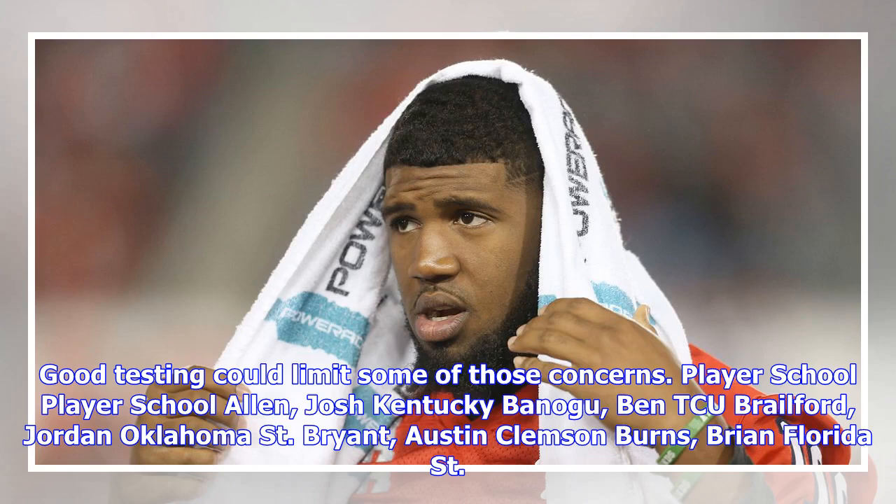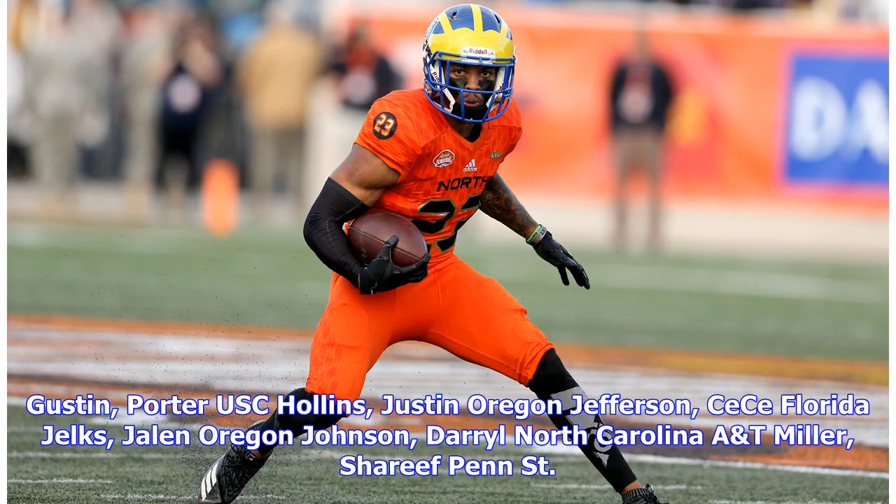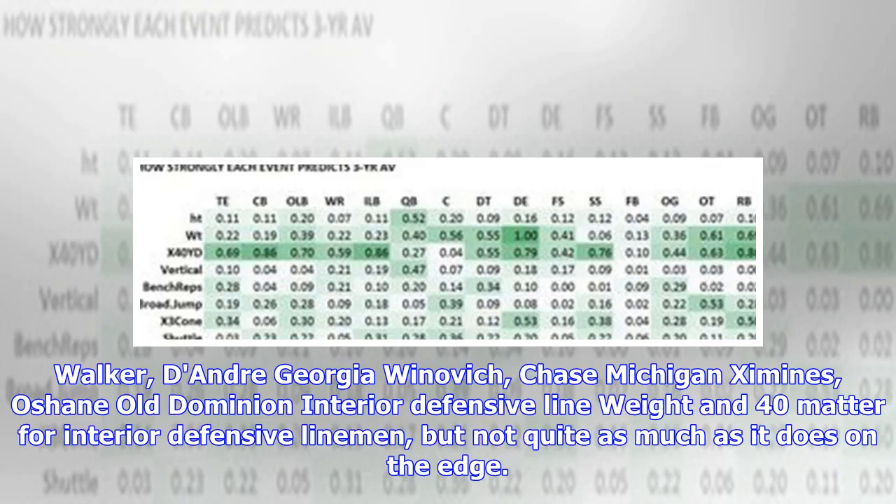Edge rusher participants include: Josh Allen (Kentucky), Ben Banogu (TCU), Jordan Brailford (Oklahoma State), Austin Bryant (Clemson), Brian Burns (Florida State), Malik Kearney (North Carolina), Jamal Davis (Akron), Clelin Farrell (Clemson), Carl Granderson (Wyoming), Jerry Green (Mississippi State), Justin Hollins (Oregon), Jalen Jelks (Oregon), Daryl Johnson (North Carolina), Christian Miller (Alabama), Jachai Polite (Florida), Wyatt Ray (Boston College), Sutton Smith (Northern Illinois), Montez Sweat (Mississippi State), DeAndre Walker (Georgia), Chase Winovich (Michigan), and Oshane Ximines (Old Dominion).